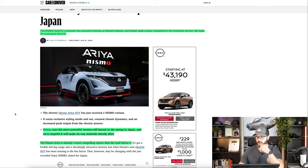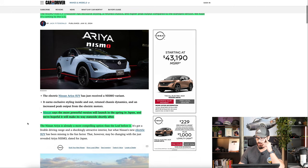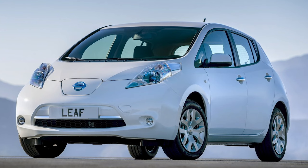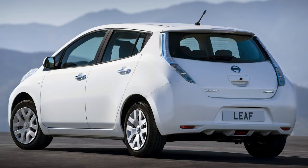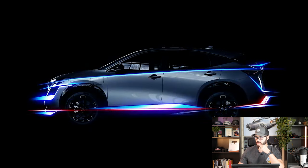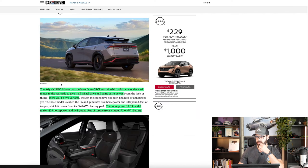Nissan says the more powerful version will launch in the spring in Japan, and they're hopeful it will make its way stateside shortly after. The Nissan Aria is already a more compelling option than the Nissan Leaf before it, both when it comes to design and technology. The Nissan Leaf was a very early EV, and it's pretty cool that Nissan was that early. The Aria Nismo is based on the brand's E-Force model, which adds a second electric motor to the rear axle, giving it all-wheel drive and extra power.